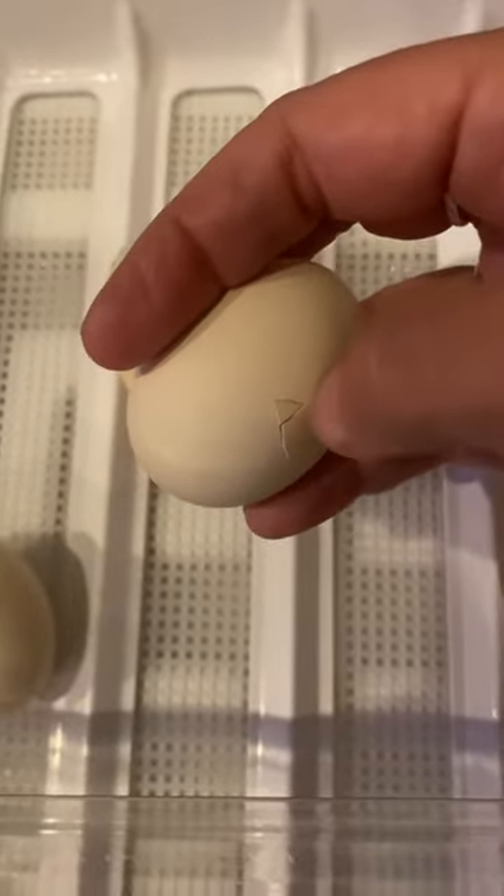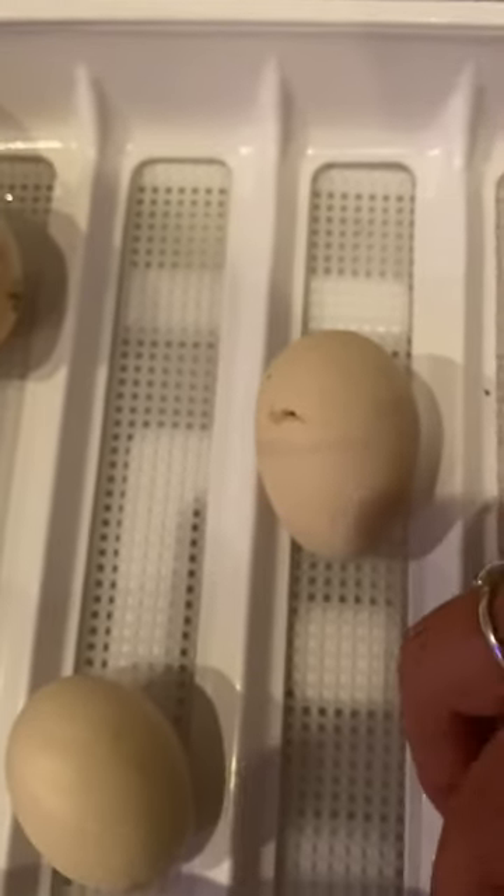You can see how that shell is cracked open. He's making his little air hole in there.